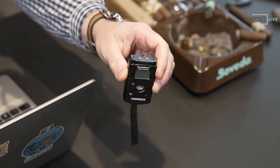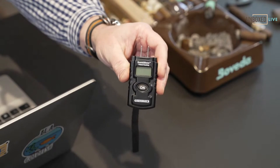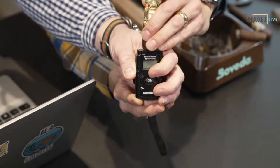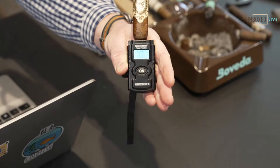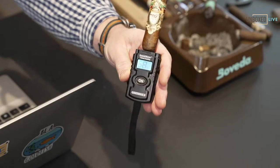This product from Humidimeter — the Cigar Medics made this product — is absolutely phenomenal. It reads the moisture content of the cigar and then spits out the relative humidity. I take a cigar, throw it in the top, turn it on, and once it settles I know exactly where it's at.